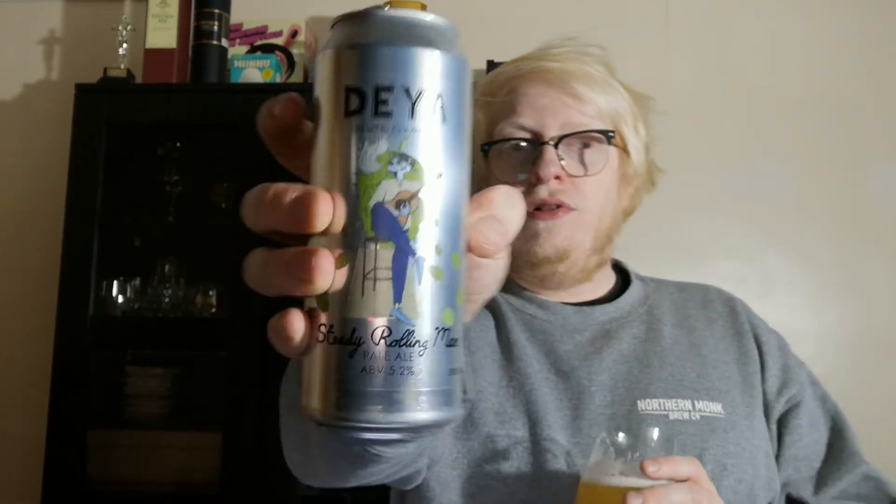It tastes absolutely wonderful. Could easily give that one a nine out of ten. It's one I would happily go to time and time again if I just wanted a very solid, tasty pale ale. So, Steady Rolling Man from Daya, 5.2% — fantastic stuff. If you've tried it, let me know your thoughts and opinions down below. If you've tried any other beers from Daya, recommendations and opinions would be greatly appreciated.